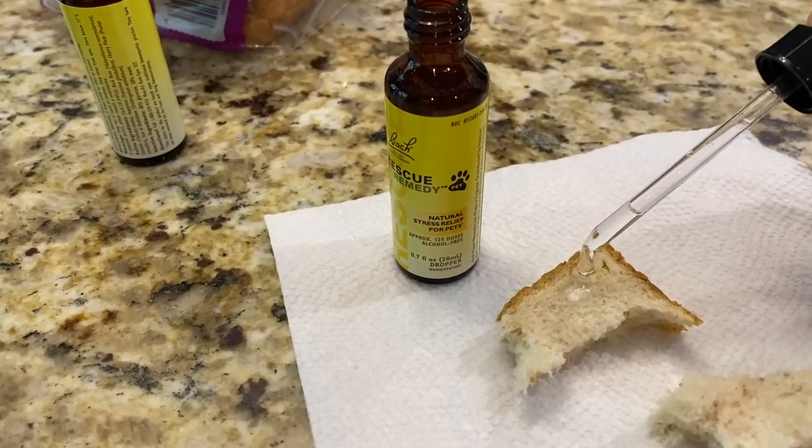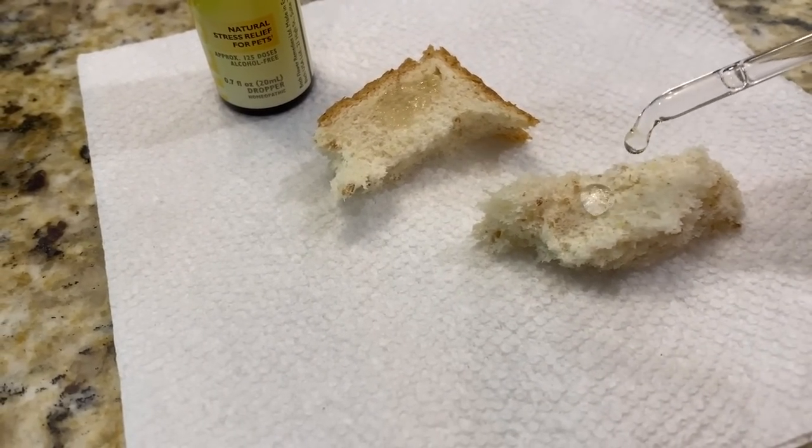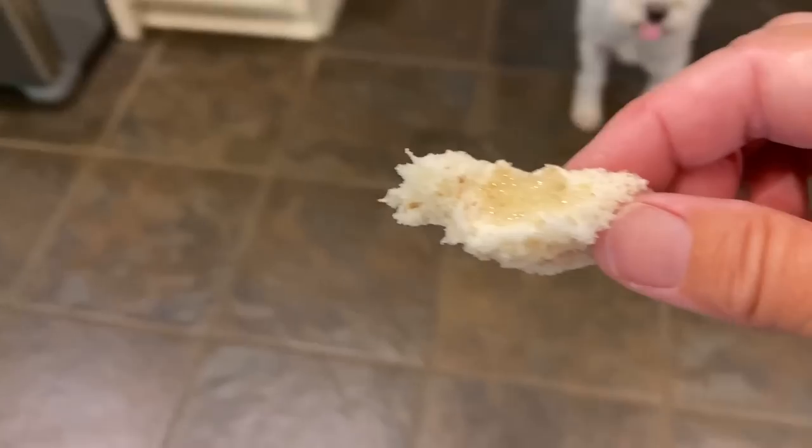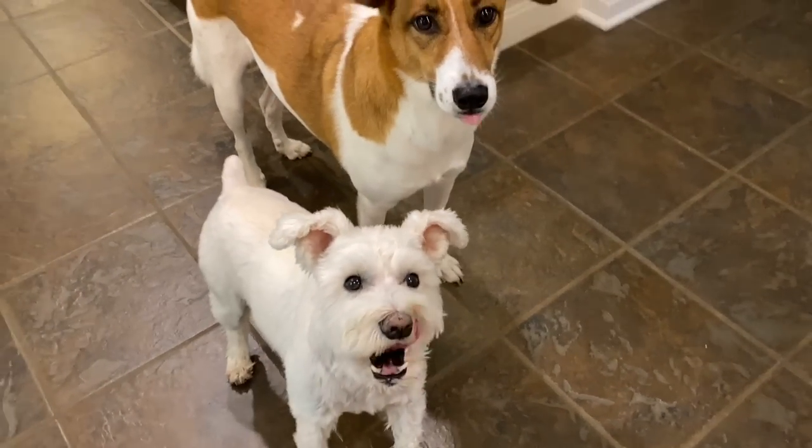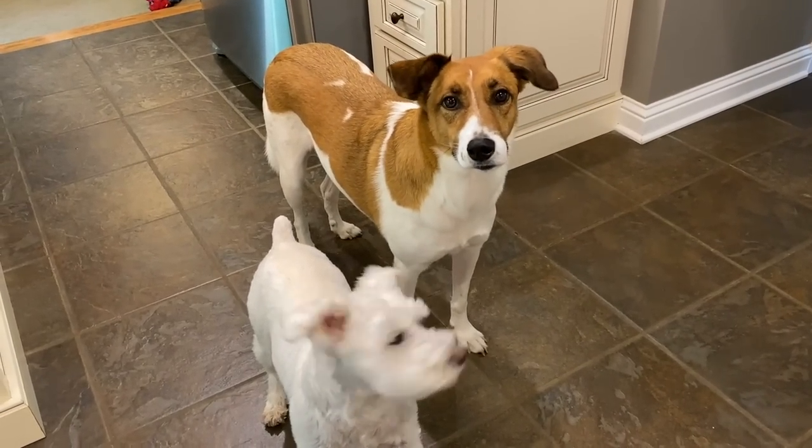The way I like to give them their Rescue Remedy is on a piece of bread. Because the Rescue Remedy is kind of oily, if you try to drop it on a hard treat, it's just going to sit on the treat and not get soaked in. The Rescue Remedy really is a great product. I even give it to my dogs for any situation that causes them stress — like fireworks on the holidays, or if it's raining or thunderstorming, because they are scared to death of storms. You can really use it for any situation that causes stress or anxiety to your dogs or cats.